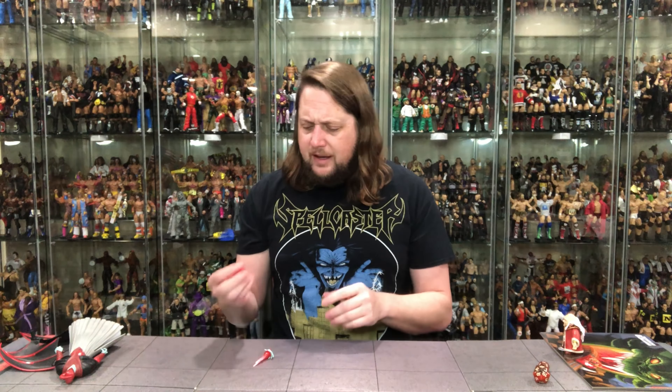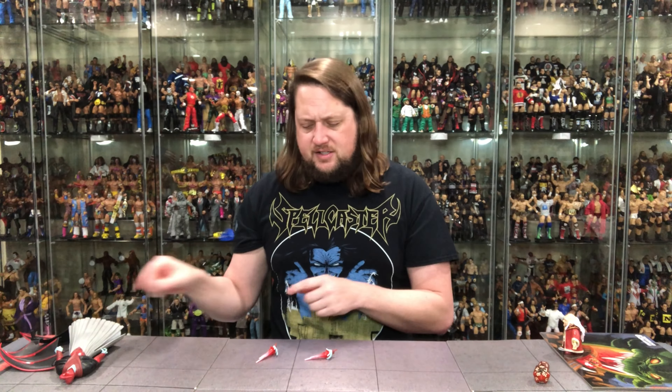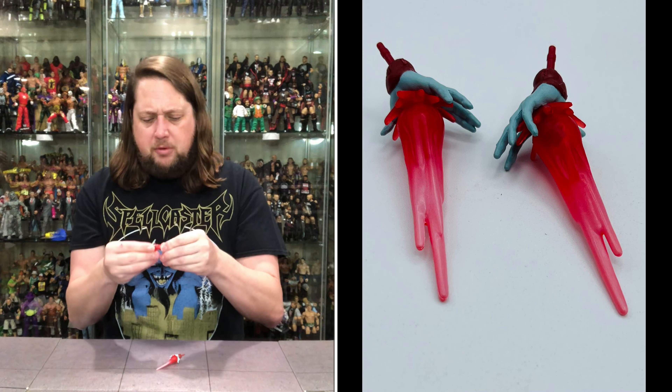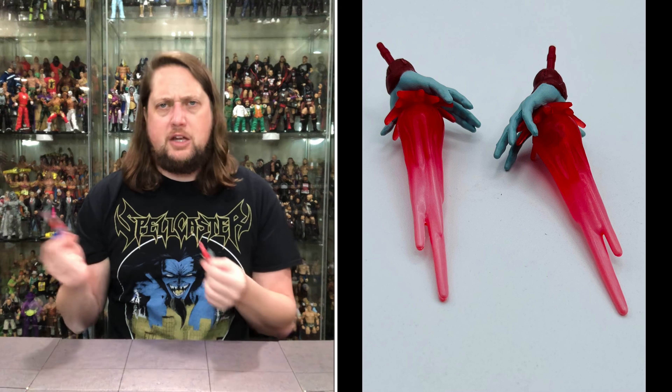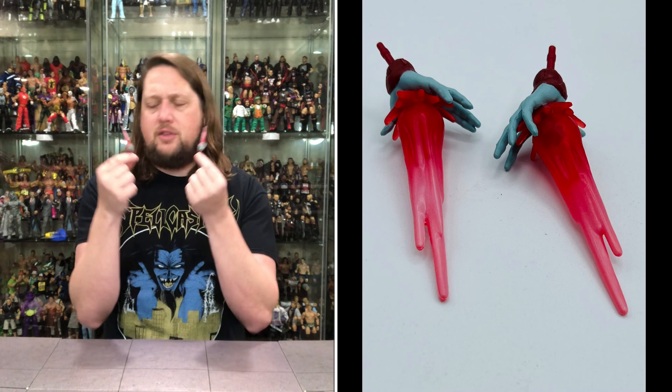Now we get some extra hands for this Venger guy, and I like what they're doing here. A lot of times you get two fists and two gripping hands, but here they give us a crazy hand, a fist, and two effect hands. I do like that. I don't think these effects are removable - they stay in there - but it does give us a little bit of choice with Venger. Cool effect pieces, different than Marvel, different than anything else.